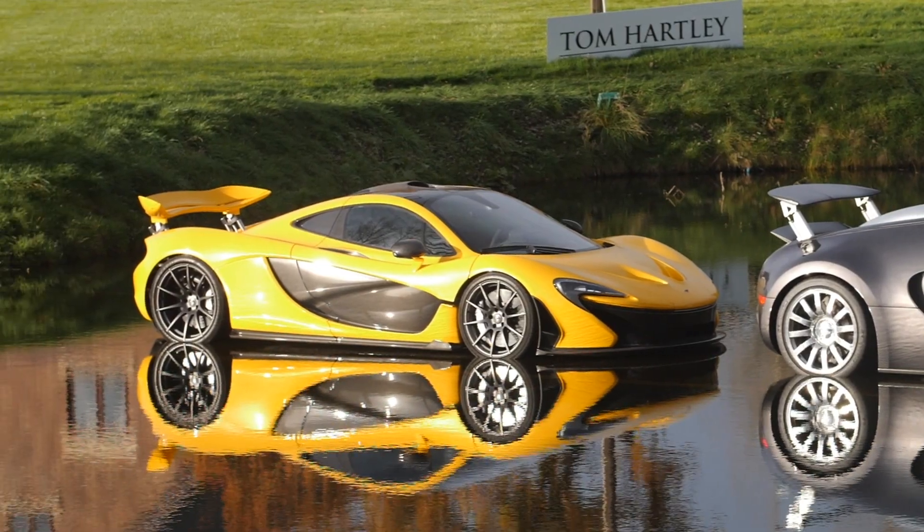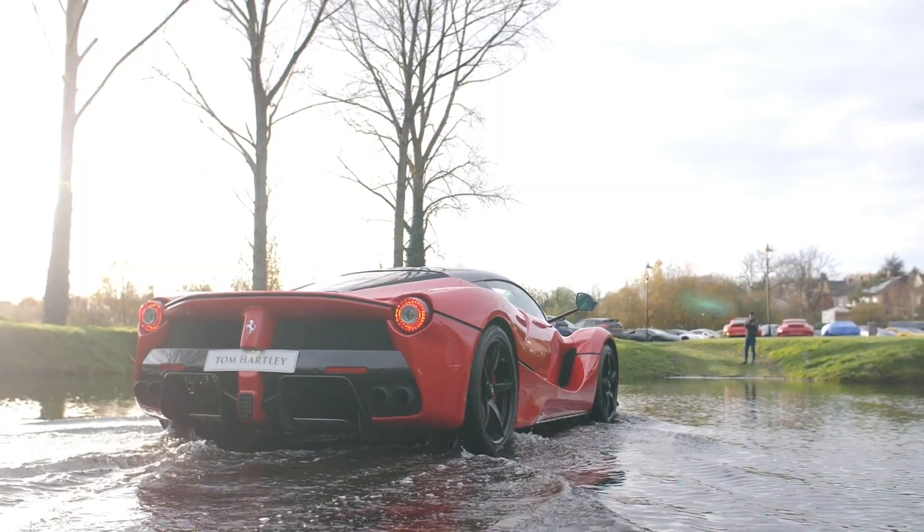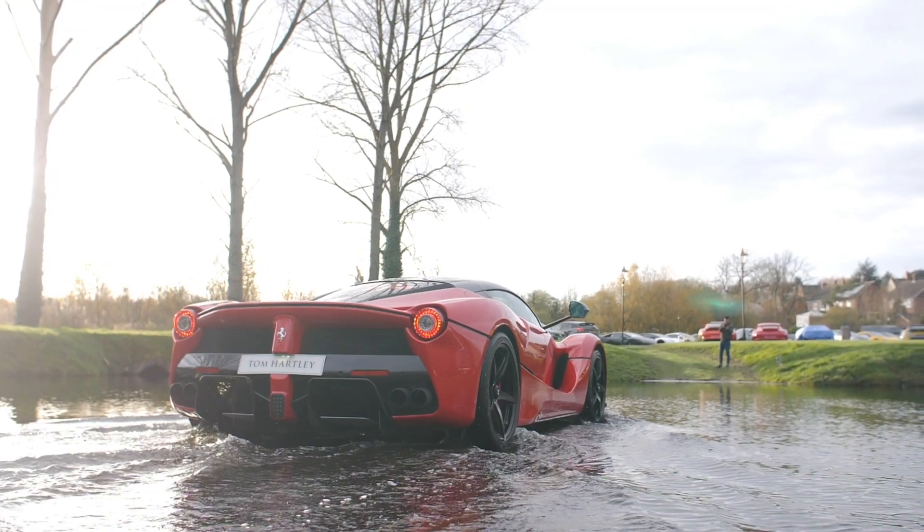When you get that lake and you get a still water shot, the reflection is just perfect — it's ridiculous, it's amazing. It can't be copied, it can't be replicated. People know when they see it — that's Tom Hartley Cars.